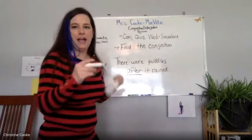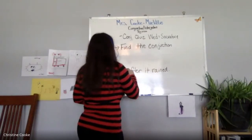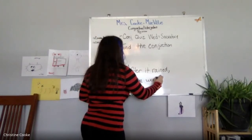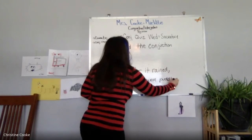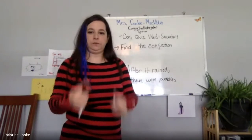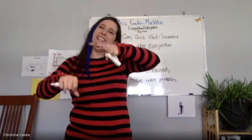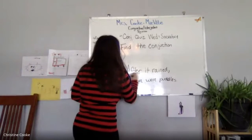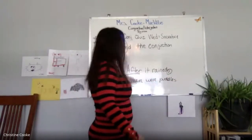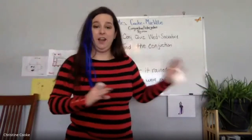What if I kept the same sentence but changed the word order? What if I said 'After it rained, there were puddles'? Can I have a conjunction at the beginning of my sentence? Yes, you can have a conjunction at the beginning of your sentence, as long as you have the comma in between the two parts. So I can say 'After it rained, there were puddles.' Your conjunctions might actually come at the very beginning of the sentence.